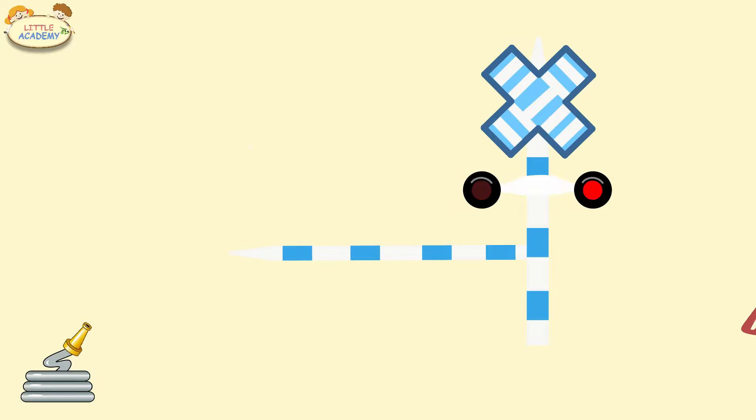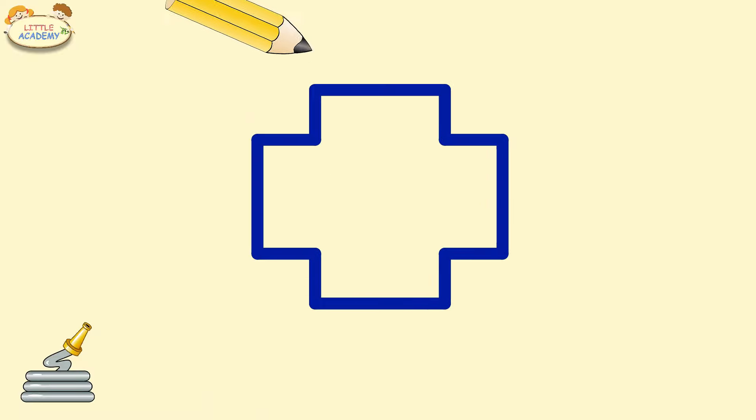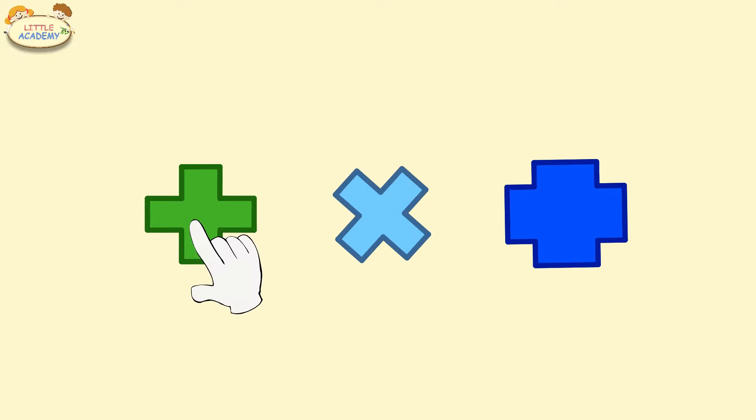Cross. Light blue cross. Cross. Blue cross. Green cross. Light blue cross. Blue cross. Cross.